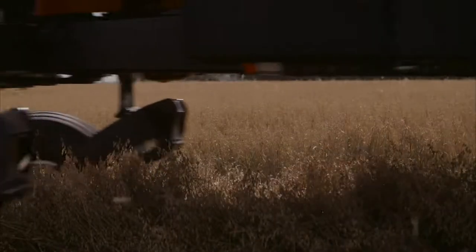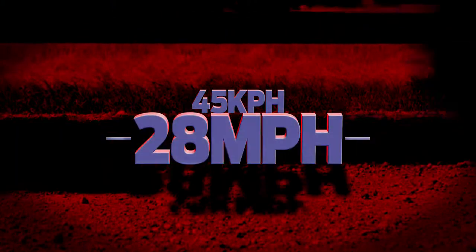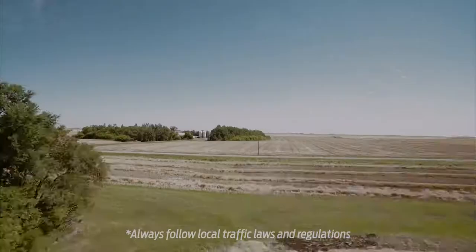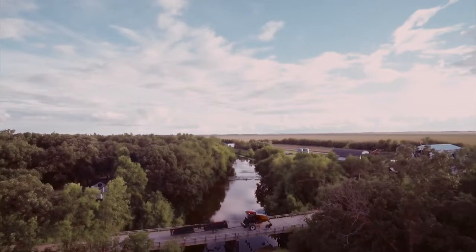More power also means more speed. Get your crops cut quickly with infield harvesting speeds of up to 18 mph and road speeds of up to 28 mph using MacDon's dual-direction technology. Our dual-direction steering also makes it possible to safely tow wide draper headers to, from, and between fields using our optional slow-speed transport system.